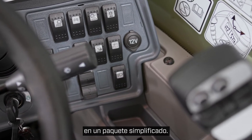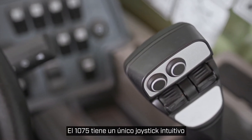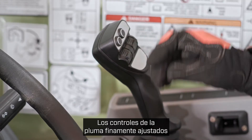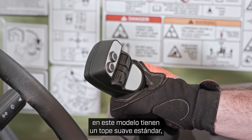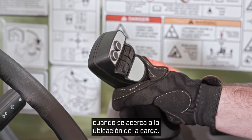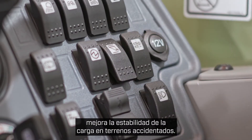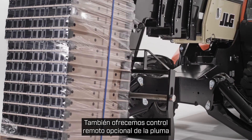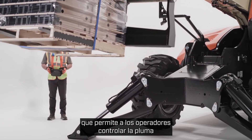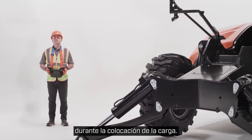Operators also have more control in a simplified package. The 1075 features an intuitive single joystick that controls all boom functions and auxiliary hydraulics. The finely tuned boom controls on this model have a standard soft stop to slow the boom when it's approaching load placement. In addition, the ride control feature improves load stability over rough terrain. We also offer optional remote boom control that enables operators to control the boom from outside the cab, providing improved visibility during load placement.